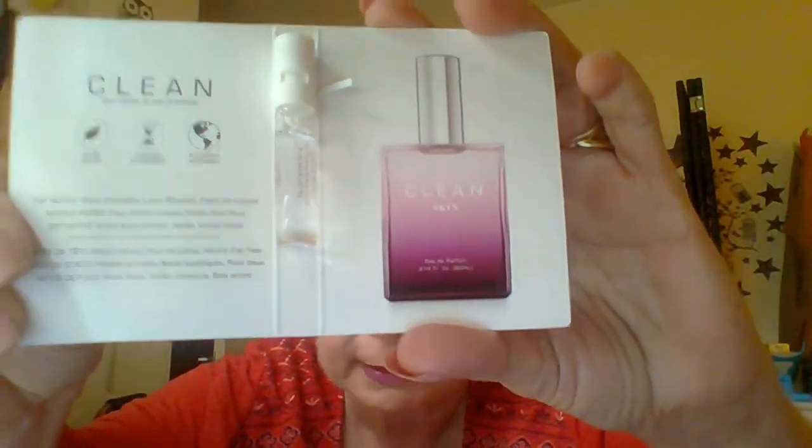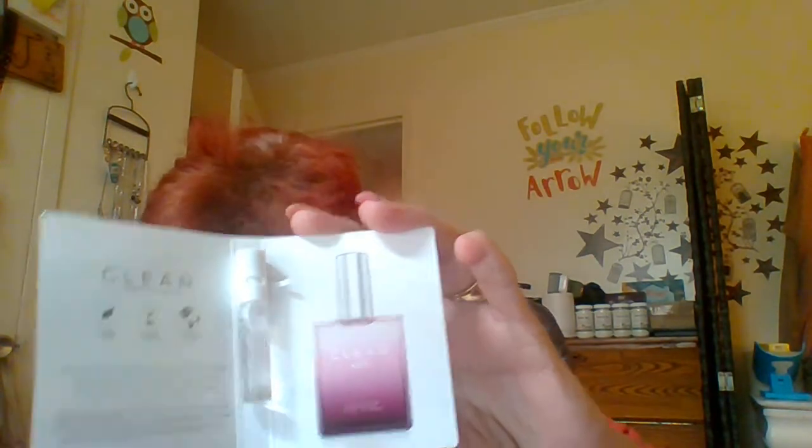Next we have Clean Eau de Parfum. It's a 0.05 ounce sample size, and the full size is $72. This perfume is inspired by the subtle scents of bare skin with fresh and alluring notes of dewy flower petals and warm musk. It's just a little tiny spritzer. It does have a very fresh smell to it — I like that a lot.